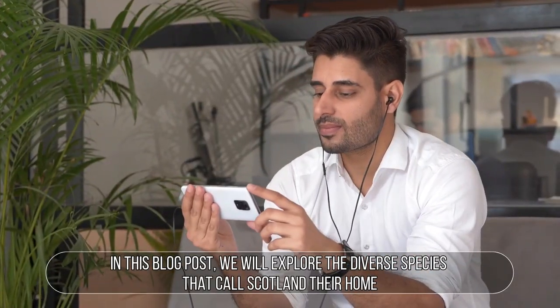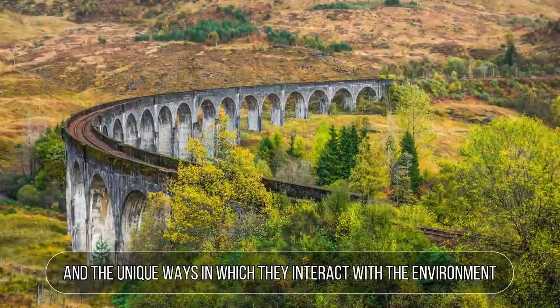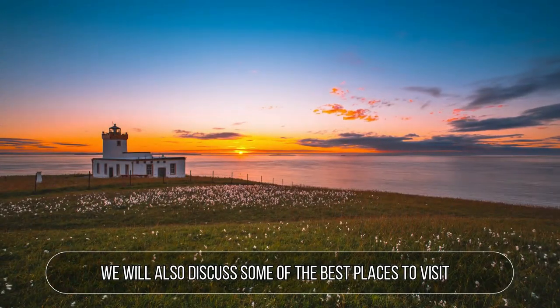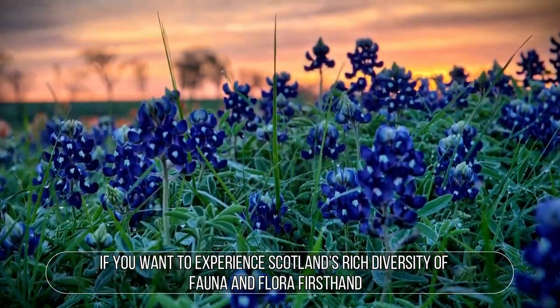In this video, we will explore the diverse species that call Scotland their home and the unique ways in which they interact with the environment. We will also discuss some of the best places to visit if you want to experience Scotland's rich diversity of fauna and flora firsthand.